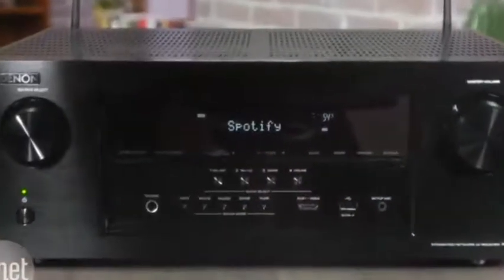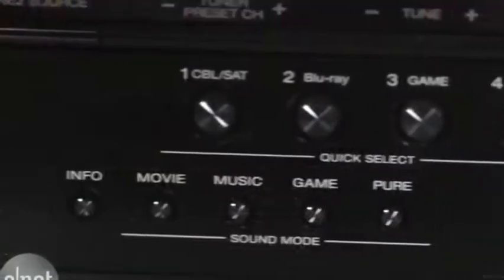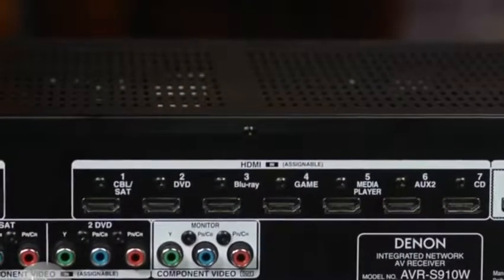Design-wise, it looks like a receiver, and it does come with a readable blue LED display. It includes 8 HDMI ports as well as support for HDMI standard 2.0 and the latest 4K resolution.